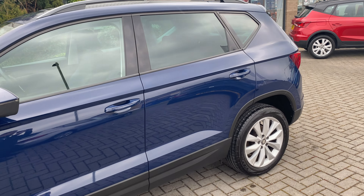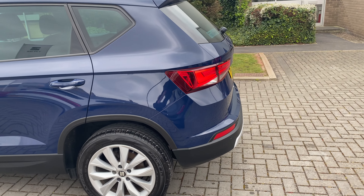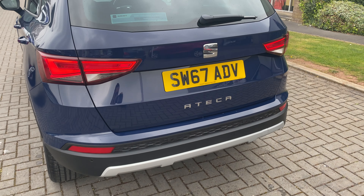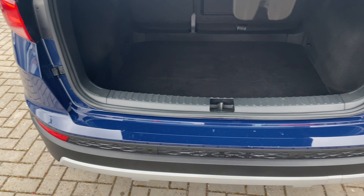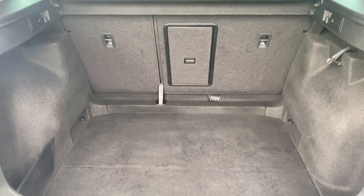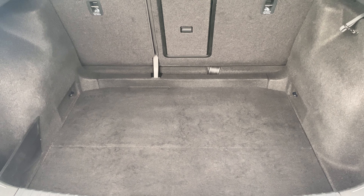I'm going to walk around and give you a good 360-degree view of the car. Coming from the back, you can see that all of the Atecas have rear parking sensors, which is handy for car parks, as well as a huge boot with a 60-40 split rear seat and a centre access point as well.